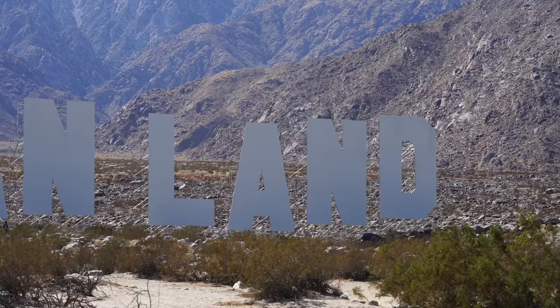Thanks for exploring Desert X with me. Definitely come check out the spot for yourself — it's going to be here until the middle of May, and I think there are a few more exhibits turning on later in the month that I won't even get a chance to see. I'll leave all the information in the description. I'll see you in the next video.